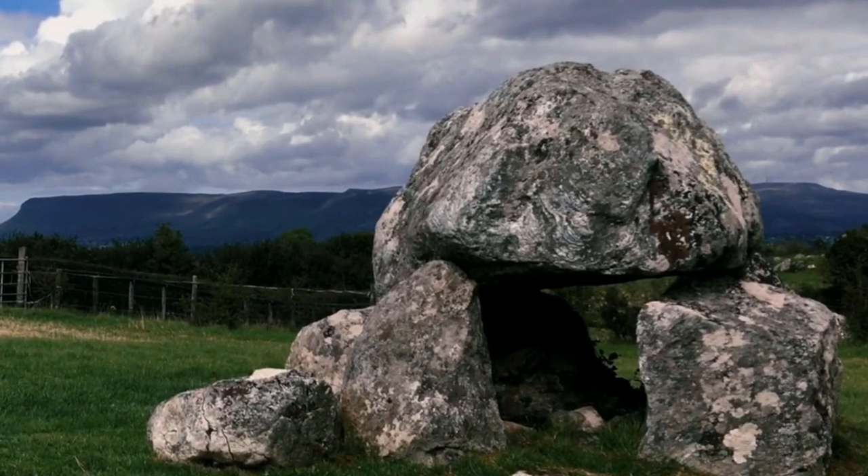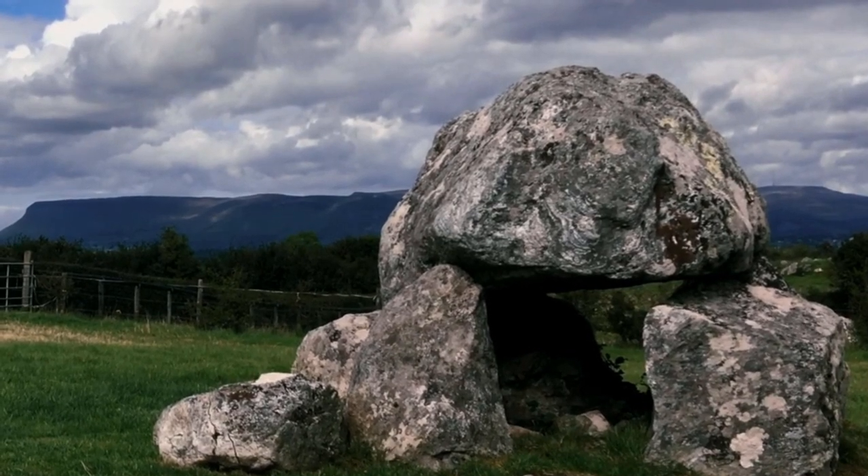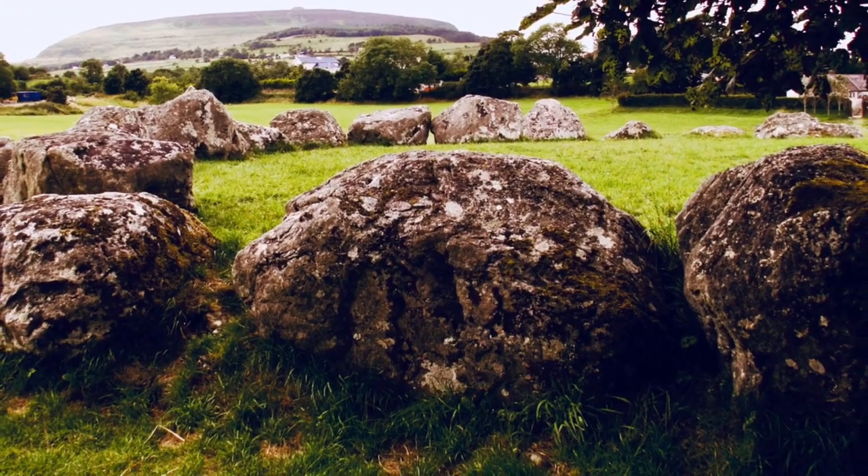The Carrowmore Megalithic Cemetery covers an area of about half a square kilometer. The central part extends in a north-south direction, about one kilometer long and 600 meters wide. Outside the central part of the cemetery, various other monuments occur, mostly to the north. Altogether, 45 sites still exist in the area.